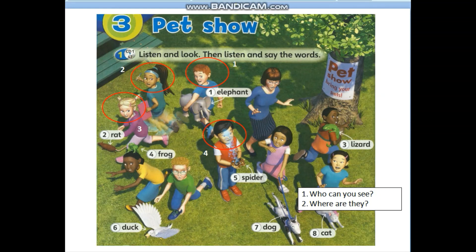Welcome to the pet show. A spider. What's the problem? I don't know.